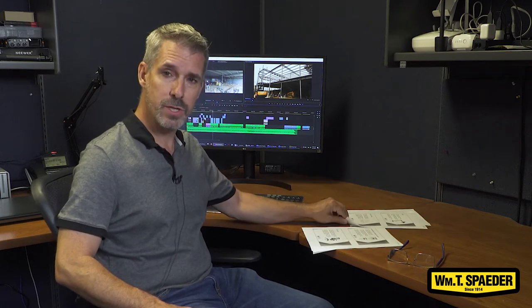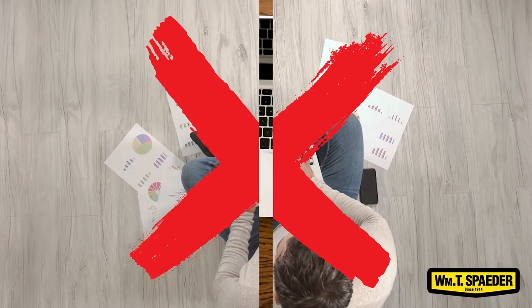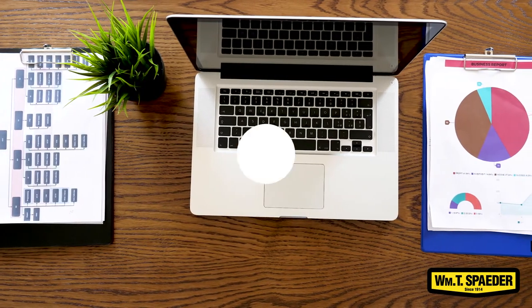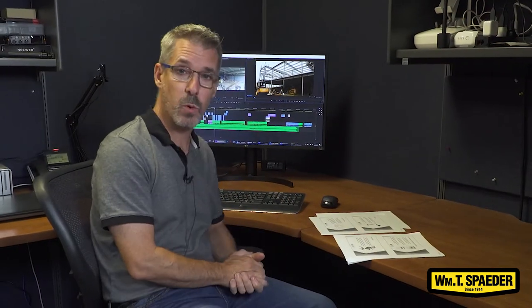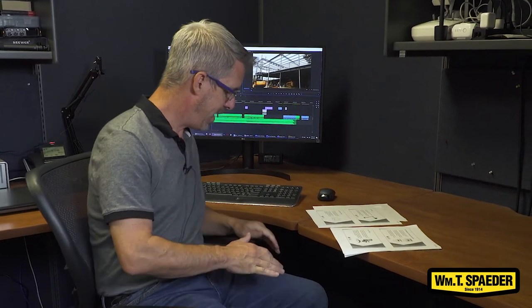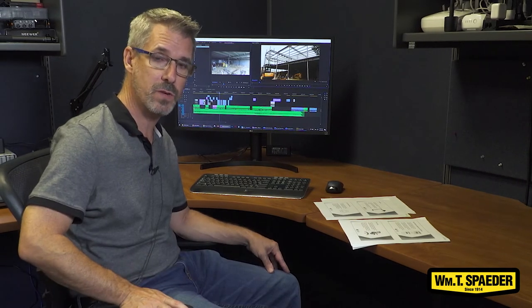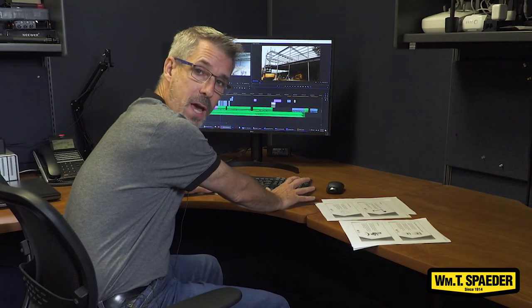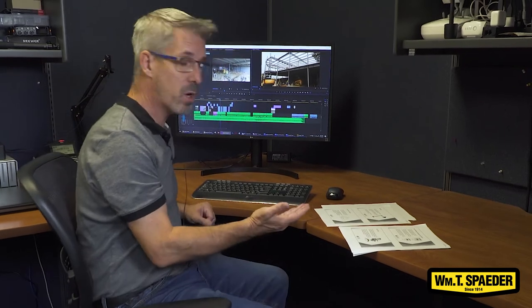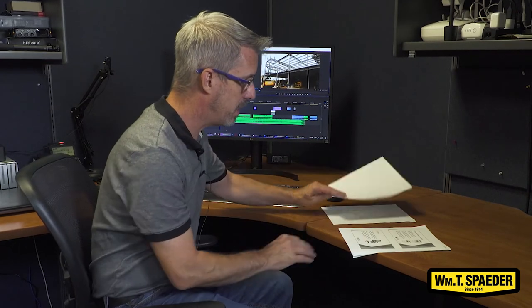The work surface that you choose is important too. A lot of us sometimes have to work at a kitchen table, a small work desk in our bedroom, or even while sitting on our beds. I recommend work surfaces that are between 25 and 29 inches high and that have enough clearance underneath so your legs can comfortably fit. If we can't get our legs underneath, it pushes us too far away and causes us to overreach.